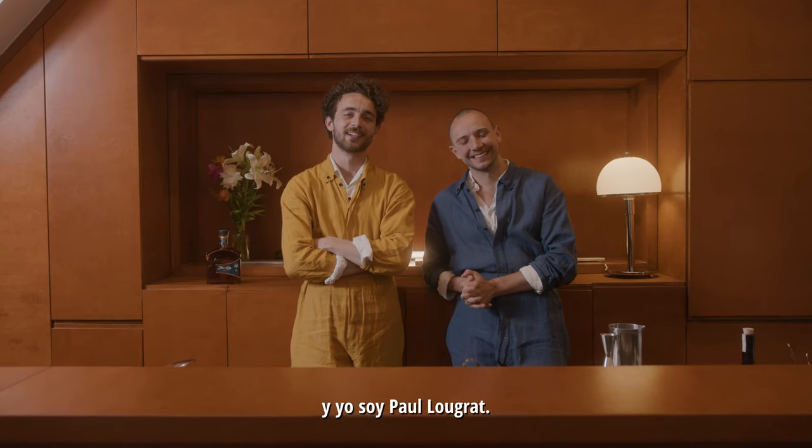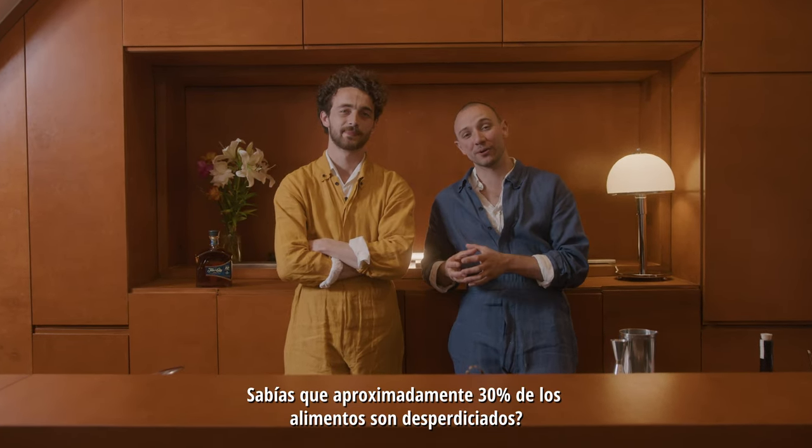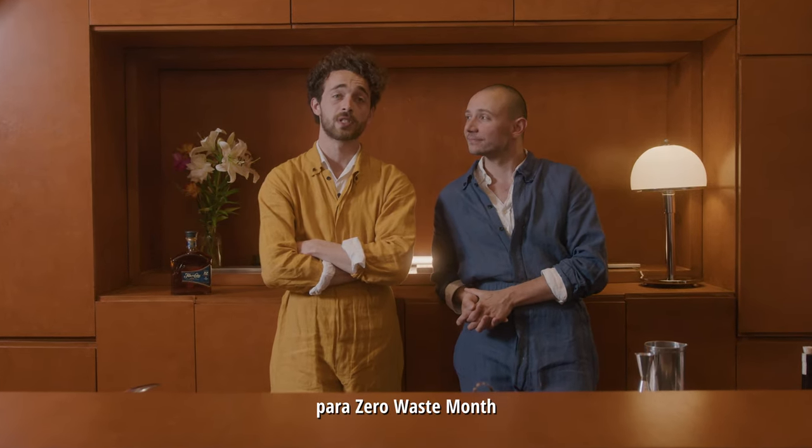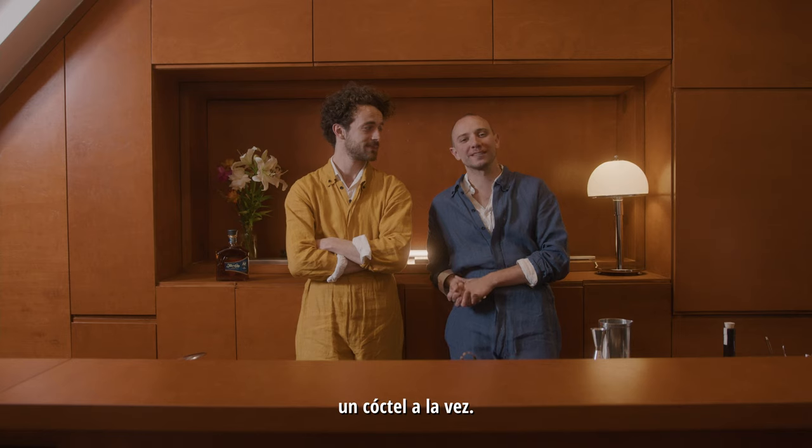Hi, I'm Remy Savage. And I'm Paul Lugra. Did you know that about 30% of food-based products ends up going to waste? That's why we partnered with Fleur de Cagna for the zero-waste month to reduce food waste one cocktail at a time.